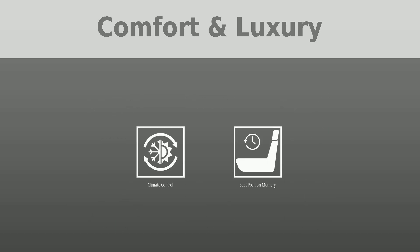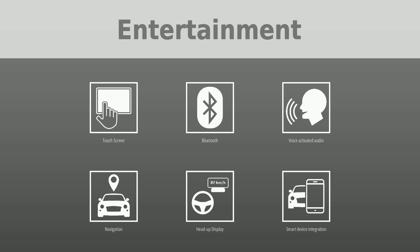To keep you entertained, this BMW 5 Series is equipped with: touch screen, Bluetooth, voice activated audio, navigation, head up display, smart device integration, and Apple CarPlay.